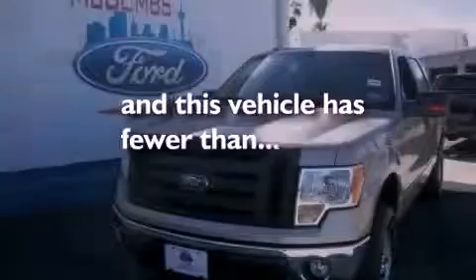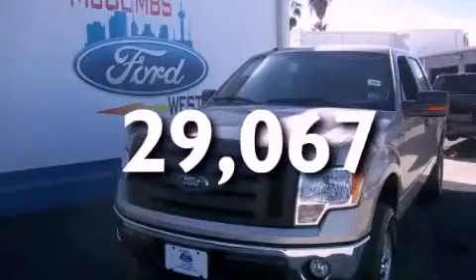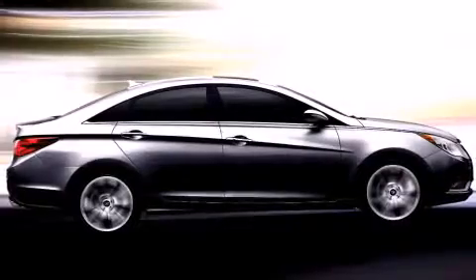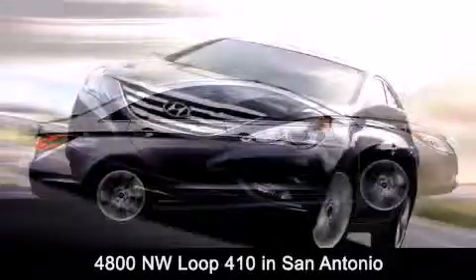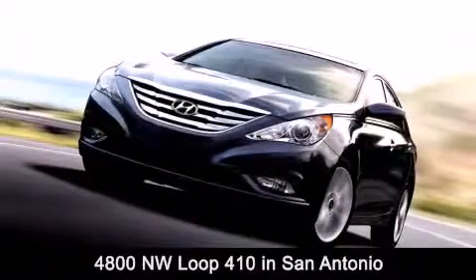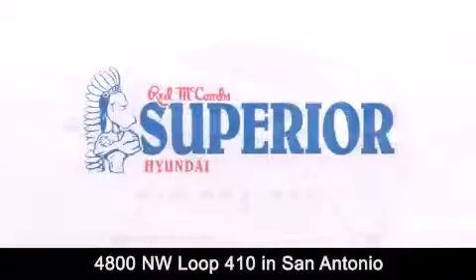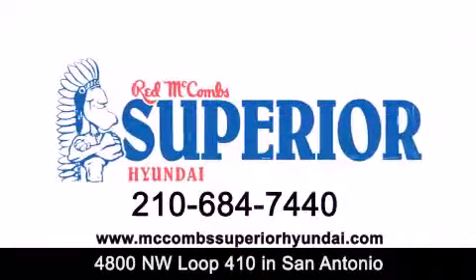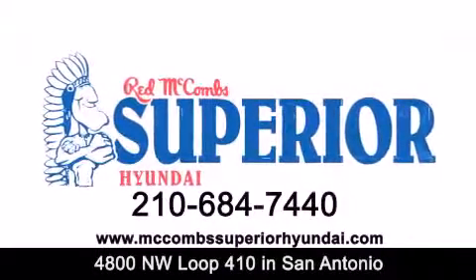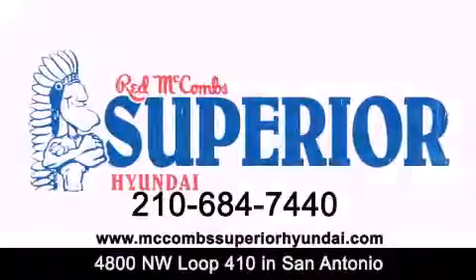Stop by today and test drive this vehicle for yourself. Red McCombs Superior Hyundai is located at 4800 Northwest Loop 410 in San Antonio. Contact us today to find out about our specials or visit us at McCombsSuperiorHyundai.com. Red McCombs Superior Hyundai — when you deal with red, the deal gets done.